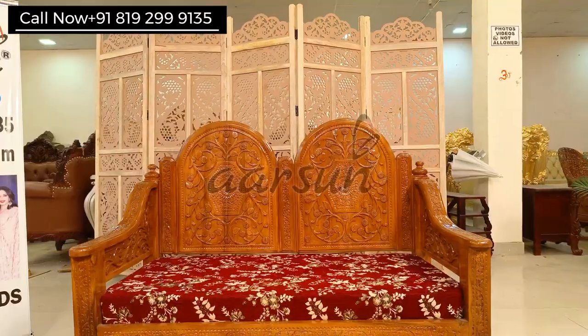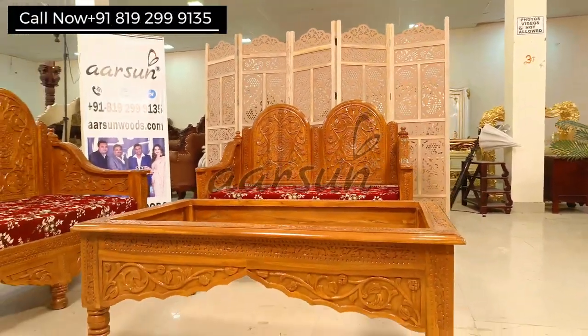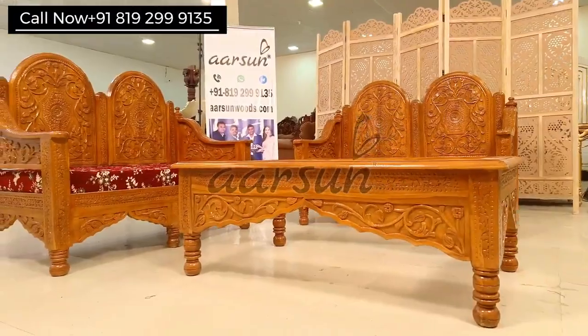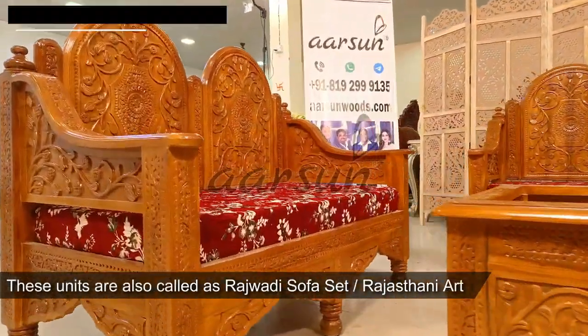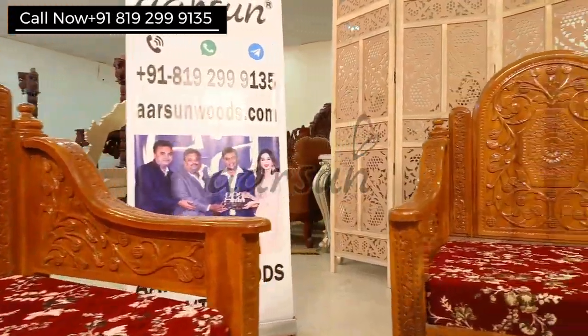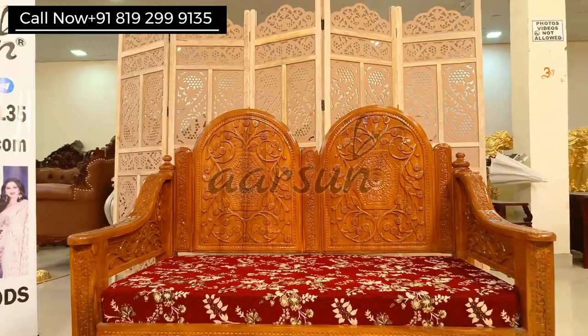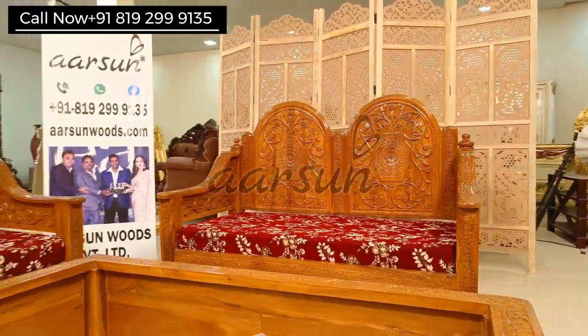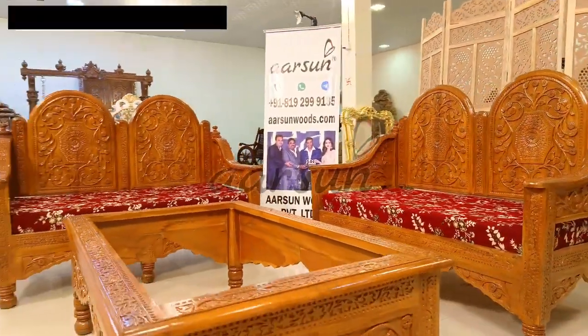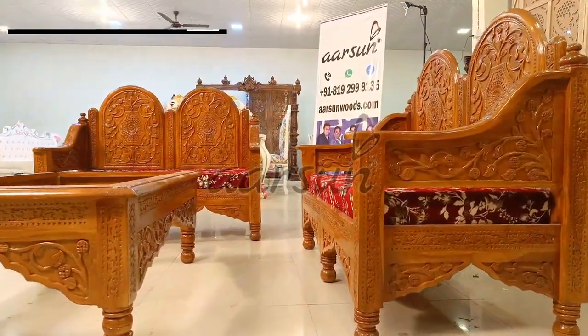As we have talked about the classical style, you will have seen such sets in movies and series. If we talk about the art, these are basically Rajwadi designs and Rajasthani art as well. In old Rajasthani settings, you will mostly see this kind of setup. There are also many hotels in Rajasthan — palace hotels that have been converted — where you will also see this setup, for the classical theme.